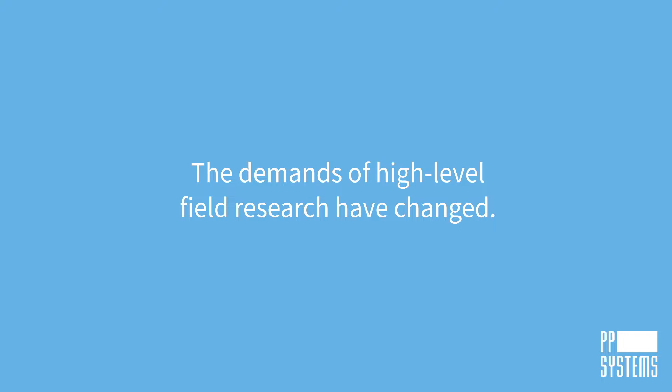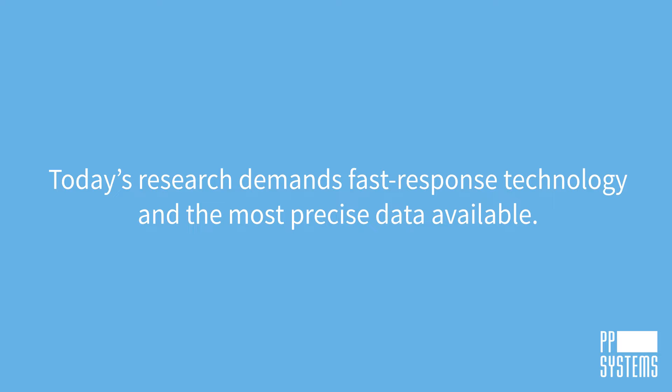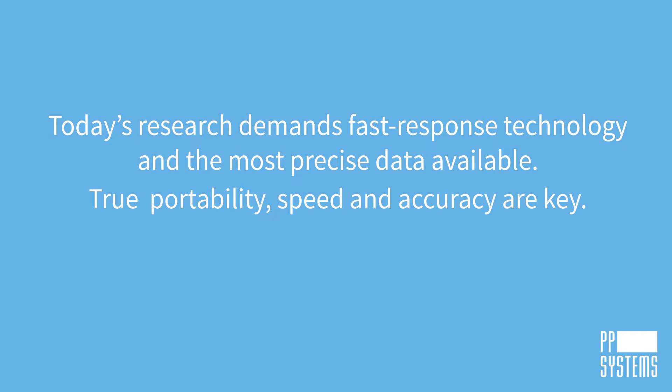The demands of high-level field research have changed. Researchers have a lot of data to collect and analyze, and not a lot of time. Today's research demands fast-response technology and the most precise data available. True portability, speed, and accuracy are key.